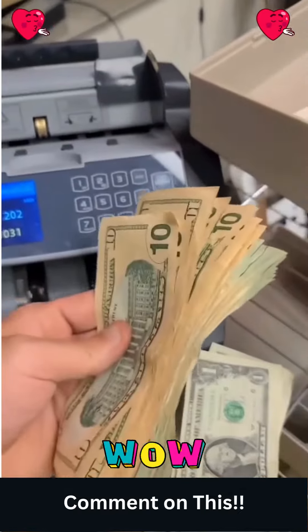We'll start with the snack machine ones — 20 bucks. Now we're going to do the washer and dryer ones. Do the fives now. We'll get the tens. Do the 20s. $1,031.